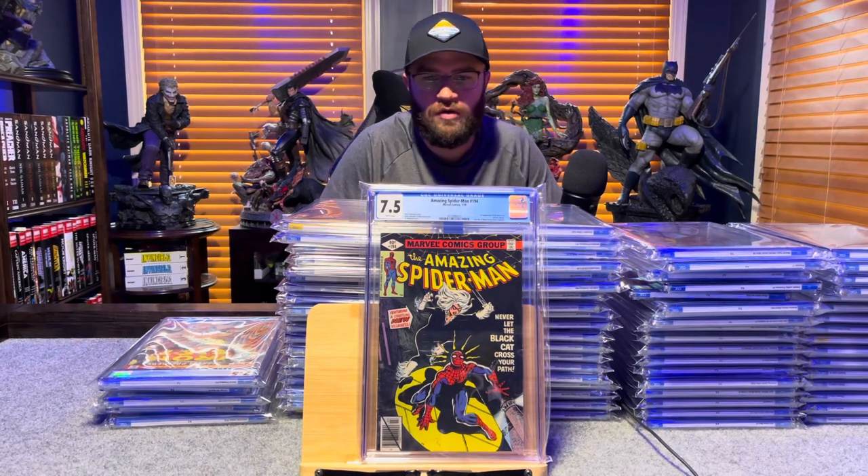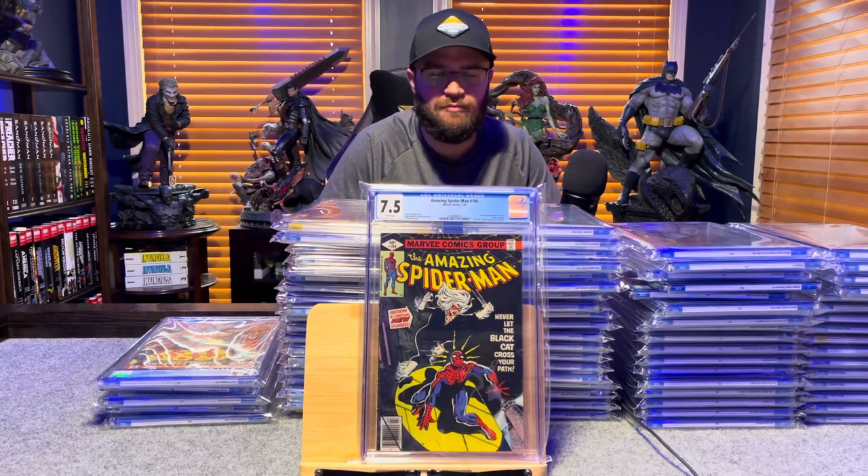Amazing Spider-Man number 194, first appearance of Black Cat — 7.5, white pages.